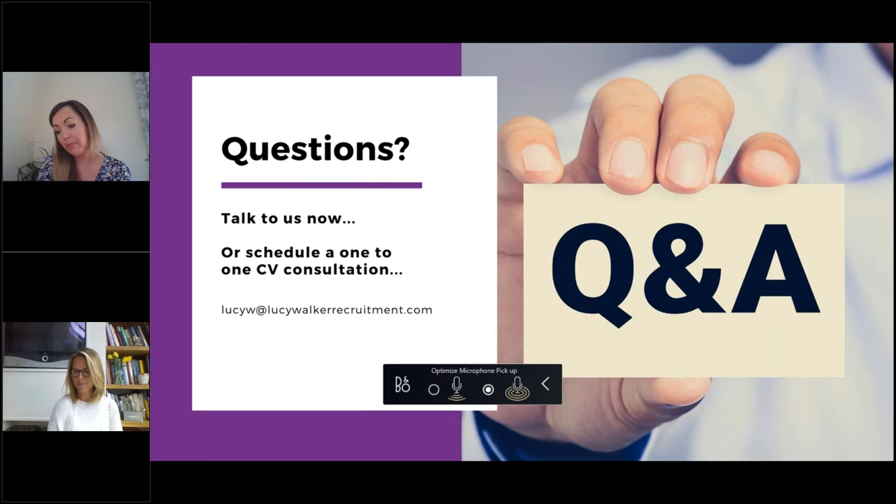Final question: I have dyslexia — would this need to be stated on my CV? It doesn't cause huge issues but it does change how I think and interpret things. I think this is a discussion for interview rather than something to raise on your CV. My advice would be no — don't put it on the CV. In an interview situation, you can turn it into a real positive: your dyslexia has made you incredibly thorough with strong attention to detail. Leave it from your CV and turn it into a strength at interview.